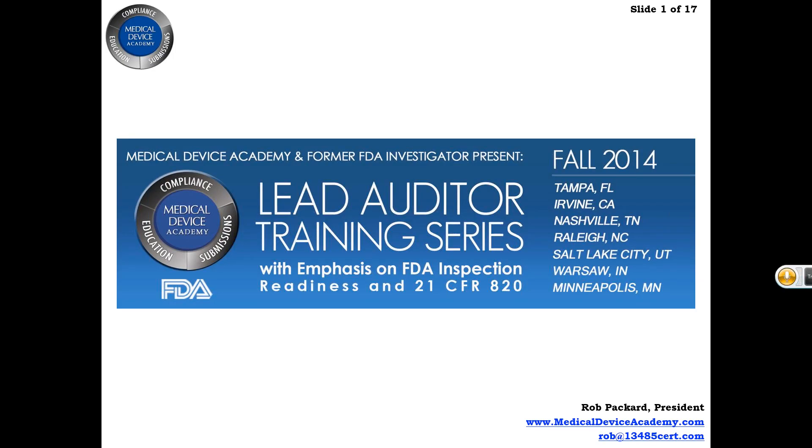Hi, everyone. My name is Rob Packard. I'm the president of Medical Device Academy. We're offering a new course series — it's a lead auditor course.